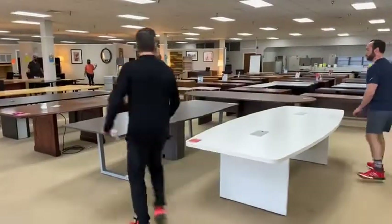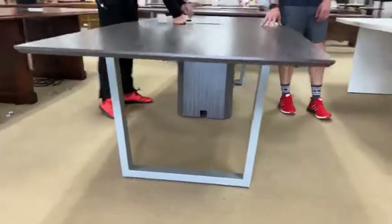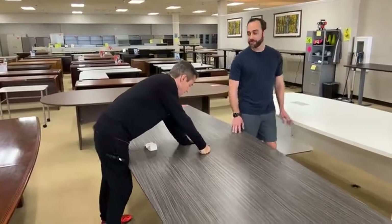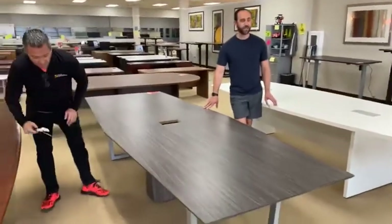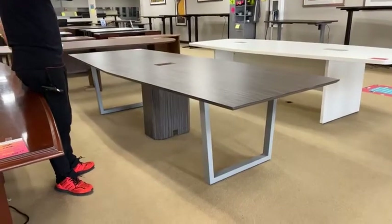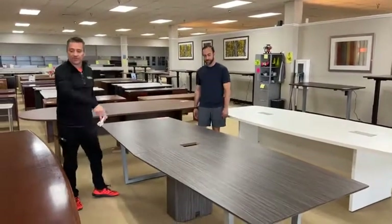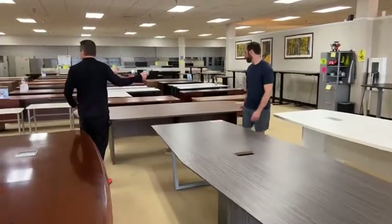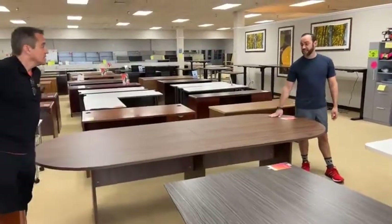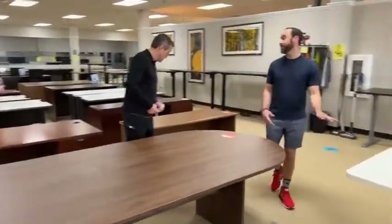We got a conference table — look at the legs and the center pod. The center pod has shelves down here so you can put your tequila and electronics. This is used but looks new — $999, upgraded metal legs, 10 feet by four feet. And right here, the walnut version just arrived new — $949, 10-foot walnut. Take it with you today; it's in stock and available.